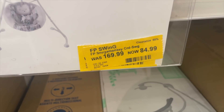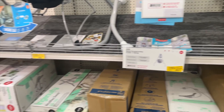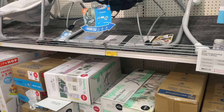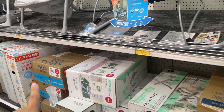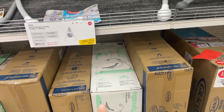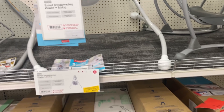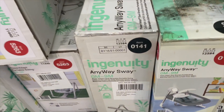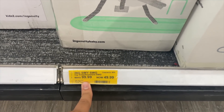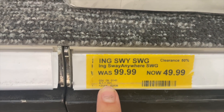Another one is 50% off. It looks like this store has a couple of them in stock — they have the blue one. I'm at the Waterford Lakes Target. There's also a Fisher Price one here. Going around the store, we have this one here also — $49.99, down from $99.99, so 50% off.